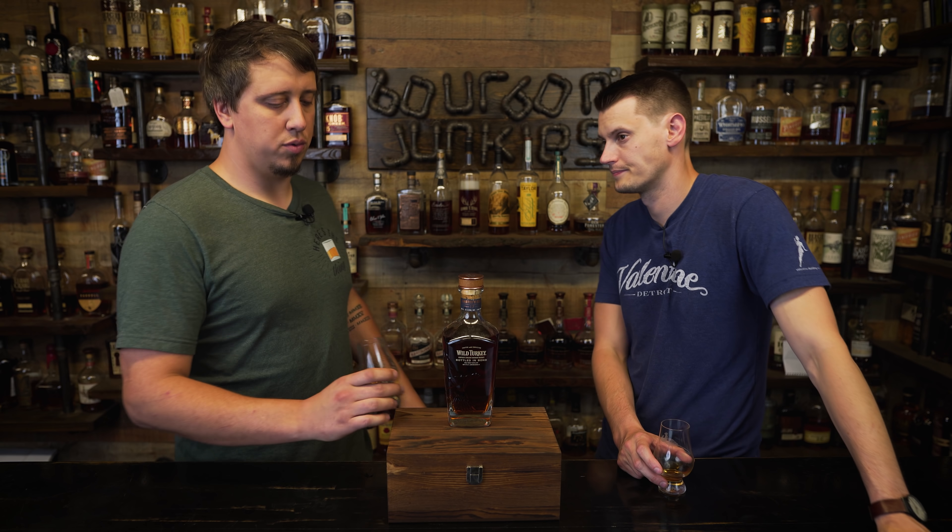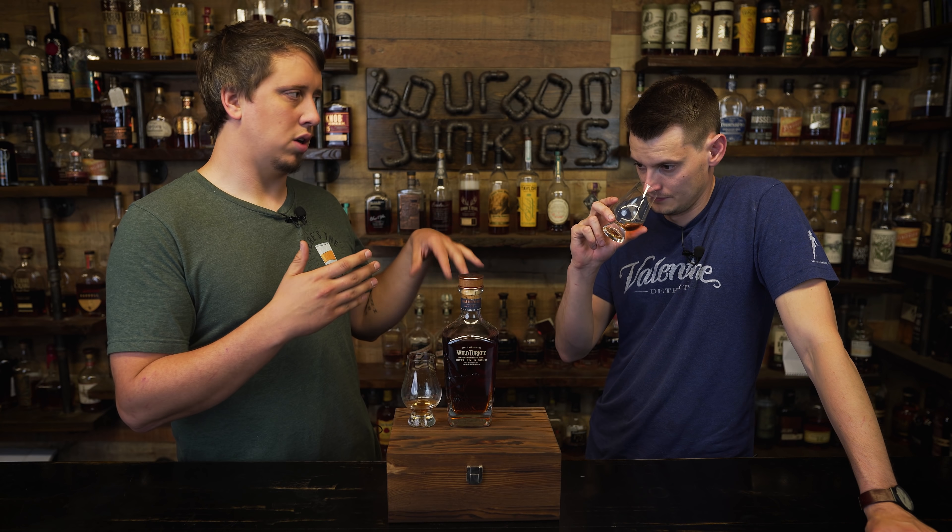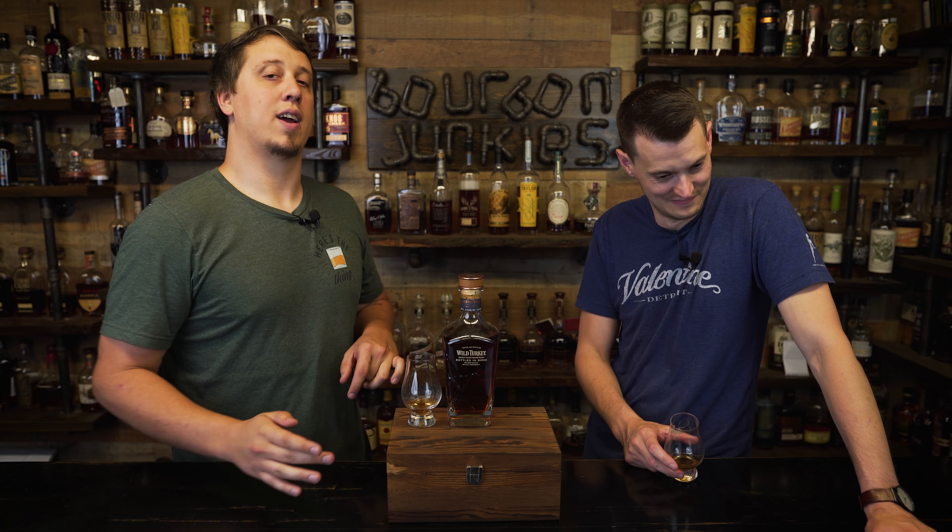Welcome back again — in case Sean wants another intro — we're the Bourbon Junkies. I'm Dan, he's Sean. We got a little turkey slap today — the big turkey slap, the new turkey slap, the slap.